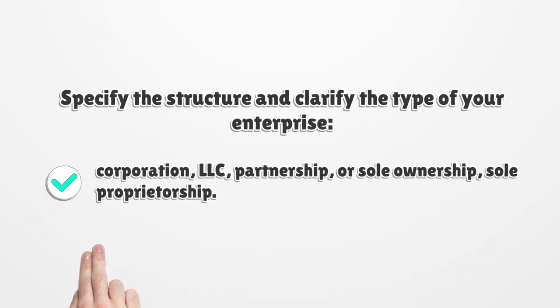Specify the structure and clarify the type of your enterprise: corporation, LLC, partnership, sole ownership, or sole proprietorship.